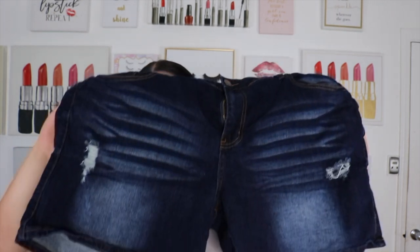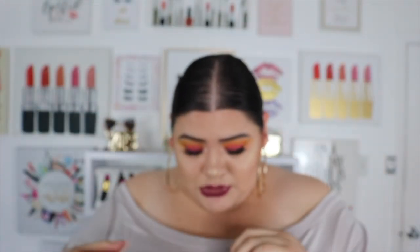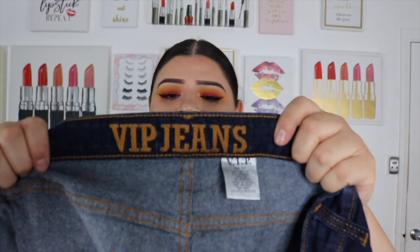Like I was saying, these shorts are from Ross and it's what started it all with buying shorts for me this year. It's been so hot that shorts are necessary. They're some distressed shorts — not too much distressing. I'm not into the big hole look. I got them in a size 22. The black ones are an 18 and this one's a 22, which just has to do with the material — the black ones have more stretch. These are from VIP Jeans.